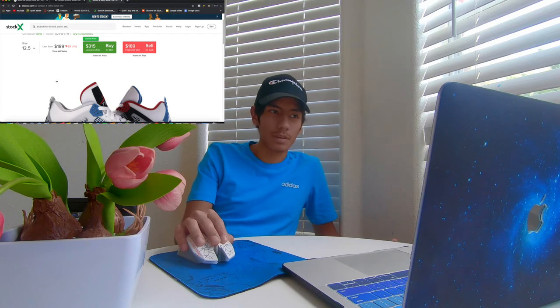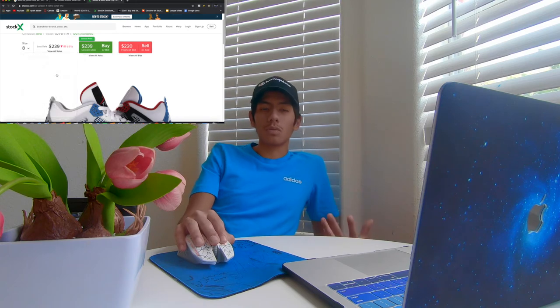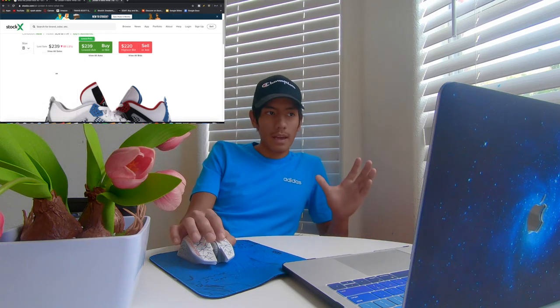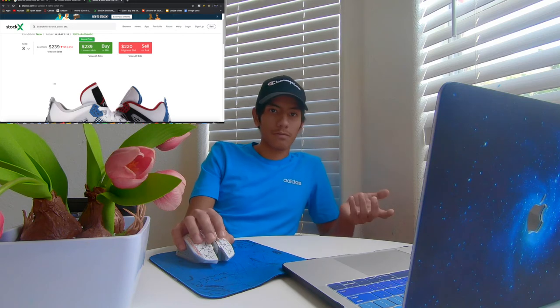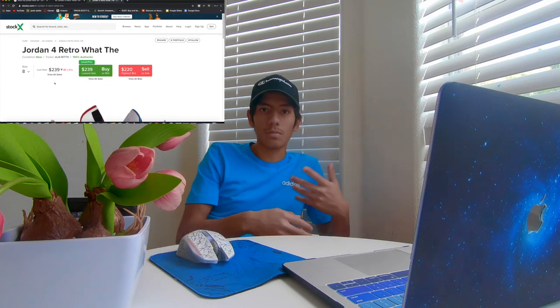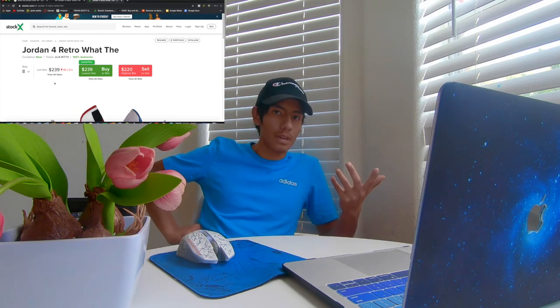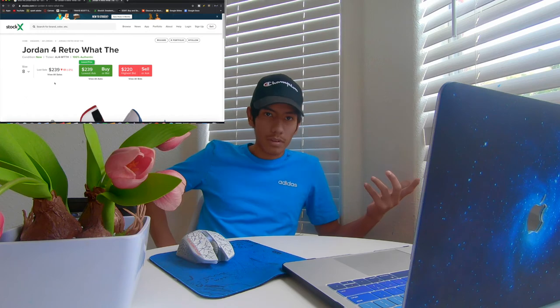Here you're going to be losing money if you go all out. But if you do want to cop multiple pairs — let's say you cop 20 Jordan 4 Retros and resell them for $220 or $230 if you get lucky — you could start making some profit. That's going to accumulate. Even making $10 to $20 per pair, if you sell 10 pairs you just made a hundred dollars easily.